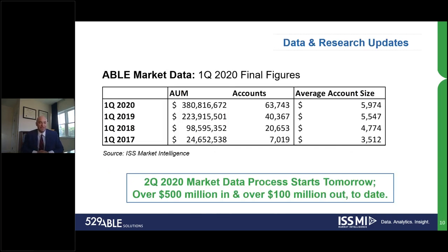On the topic of ABLE market data, assets continue to grow, accounts are growing, and the average account size continues to go up. Looking at gross sales and distributions so far, there's been over $500 million in gross contributions — that's money going into ABLE accounts. There's been over $100 million in gross distributions to date. This really shows that ABLE accounts are open, they're alive, and they're already working to help families save efficiently and pay for their qualified expenses.